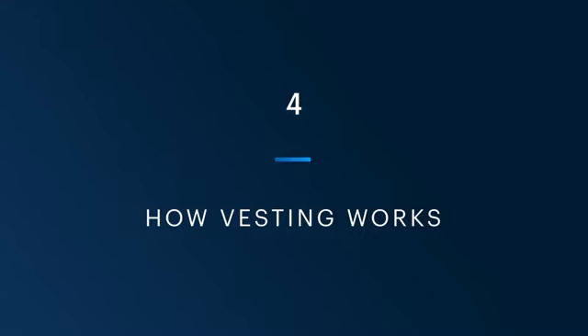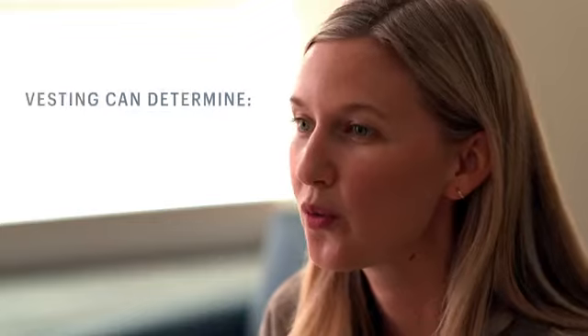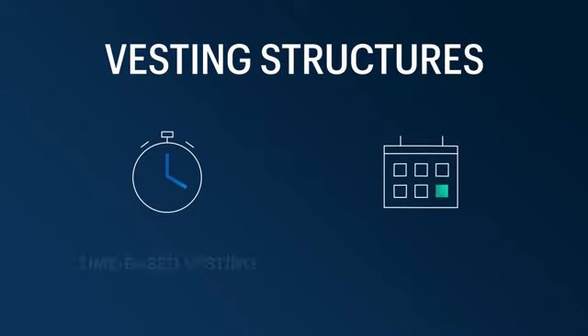If you want to be an equity owner, you typically need to work for a company for a certain period of time. Companies use a process called vesting to encourage you to stay at the company longer. Vesting is simple — it's the process by which you earn the right to shares over a period of time. You'll want to understand how your equity vests when you get your options, because depending on the type of equity that you're granted, your vesting can determine when you might be taxed, or when you're actually able to buy those shares.